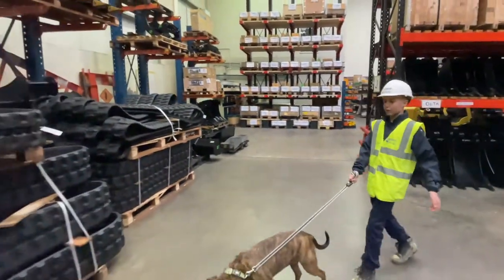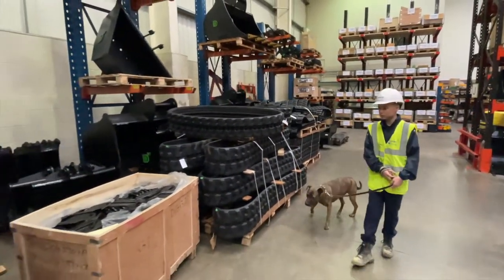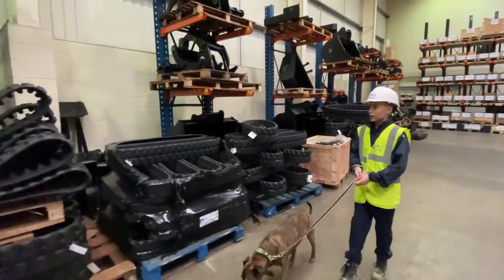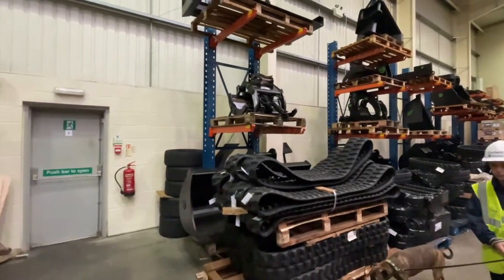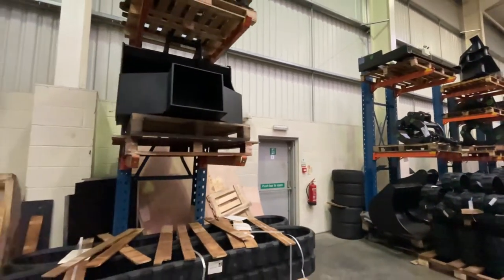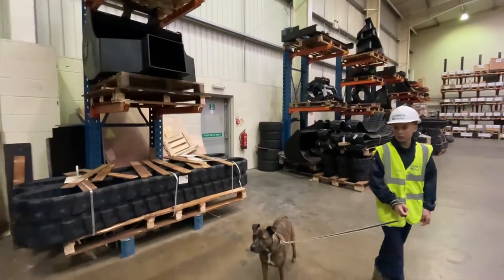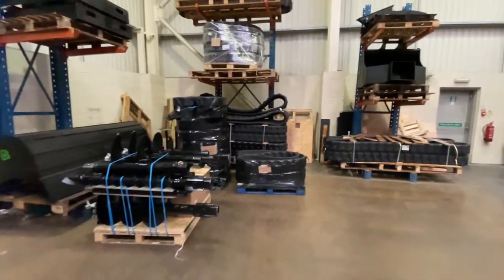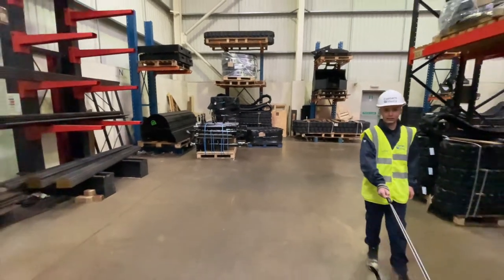Here we also have some tracks made in Sri Lanka. There's a grabbing tool up there, and this is a tarmac dumper bucket, and there is also a huge bucket which you would use for landscaping.